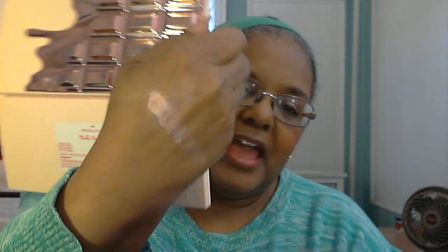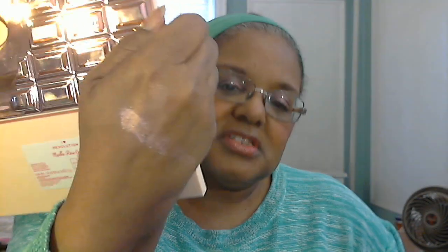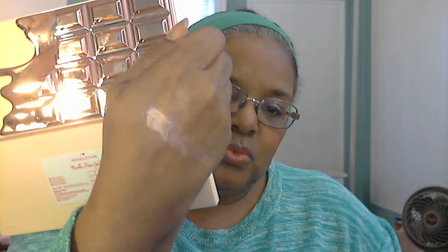I should do a swatch on my hand to show you exactly what Wafer looks like. That is what Wafer looks like. Trust me, it's a lot prettier in person than the swatch — much prettier in person.